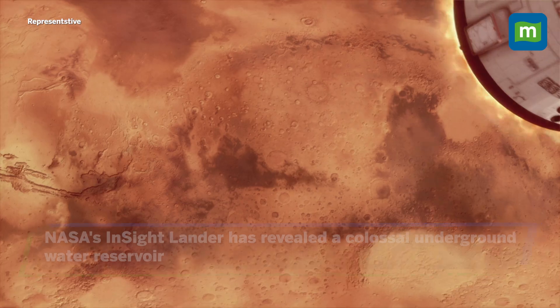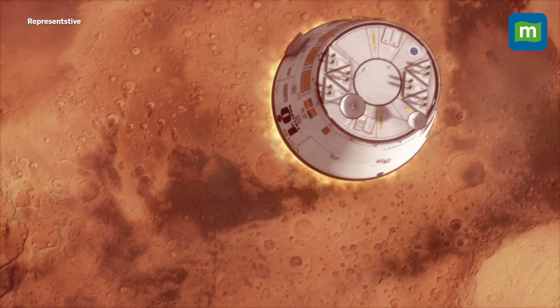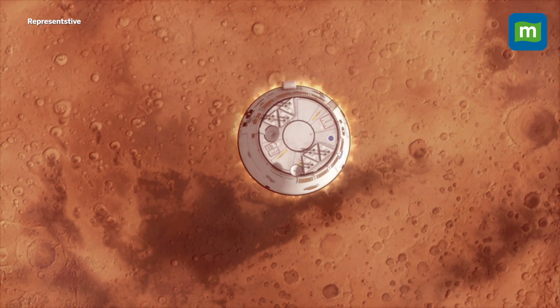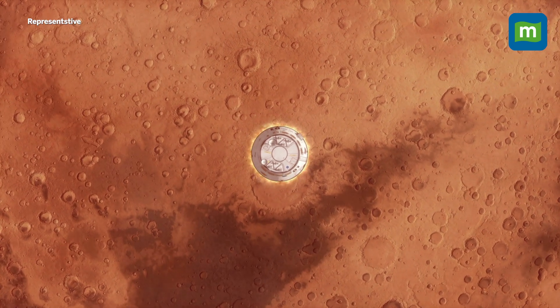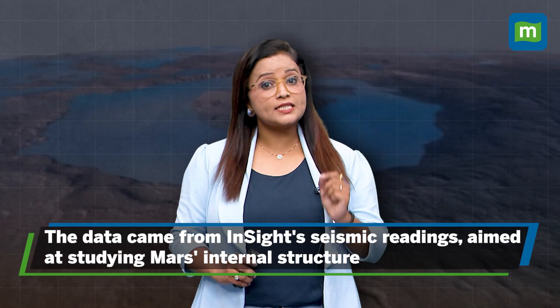NASA's InSight lander has revealed a colossal underground water reservoir. This water is located between 7.2 and 12.4 miles below the Martian surface, hidden within fractured igneous rocks. The scale of this discovery is staggering — it's like finding an ocean beneath Mars.